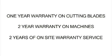The DSM-0713 comes with a one-year warranty on the cutting blades, a two-year warranty on the machines, and two years of on-site warranty service is included.